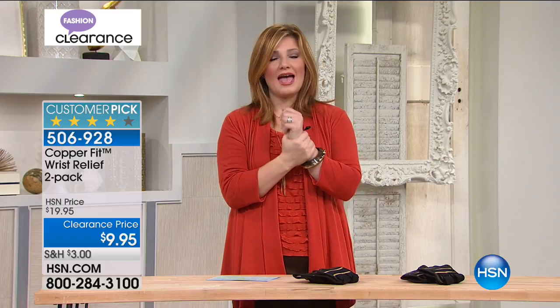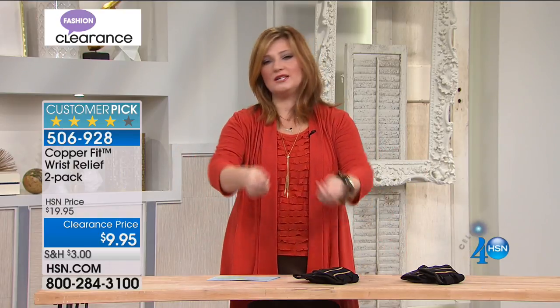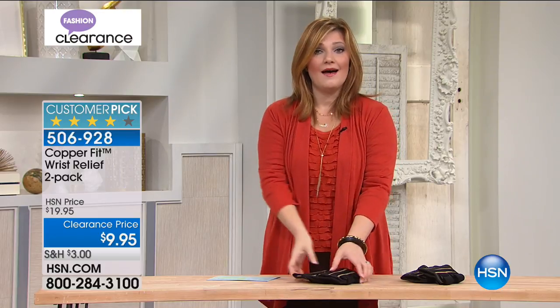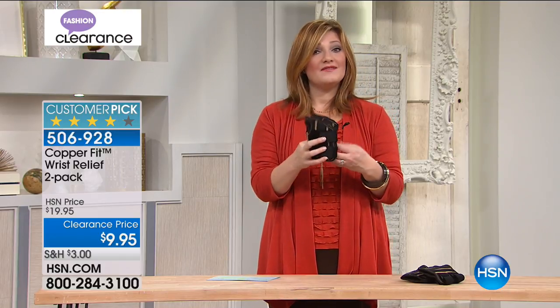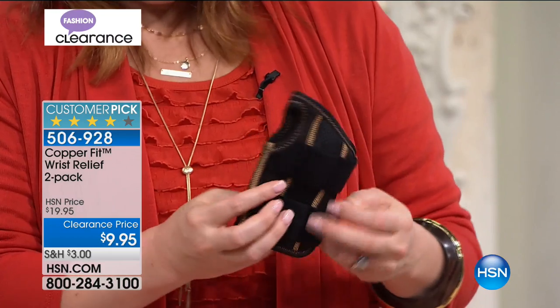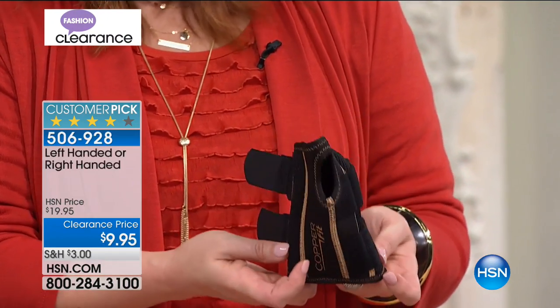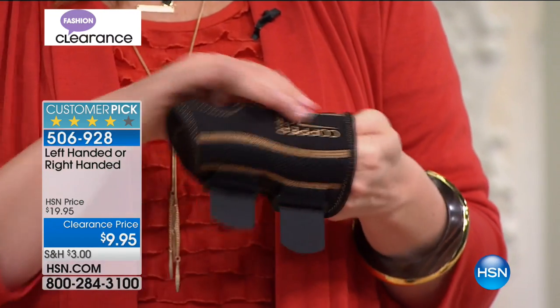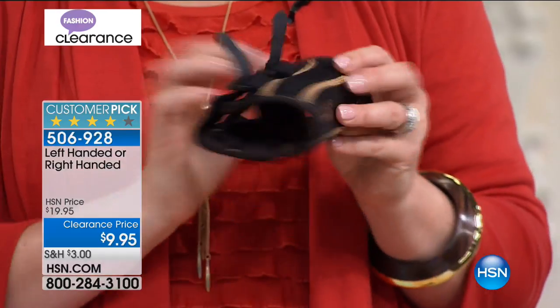This wrist relief is for anyone with wrist soreness — whether you play tennis, golf, are active, or play with your grandchildren. If your wrists are sore, achey, or stiff, you need a little extra support. These have splints built in. You get a two-pack and choose right-handed or left-handed. They're infused with copper ions for fantastic comfort.